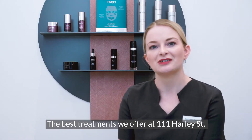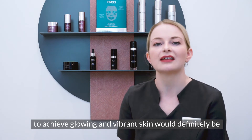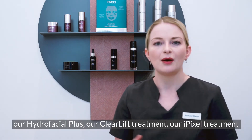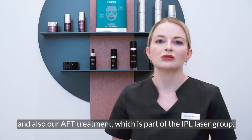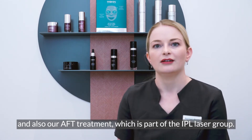The best treatments we offer at 111 Harley Street to achieve a glowing and vibrant skin would definitely be our Hydro Facial Plus, our ClearLift Treatment, our iPixel Soap Treatment, and also our AFT Treatment which is part of the IPL laser group.